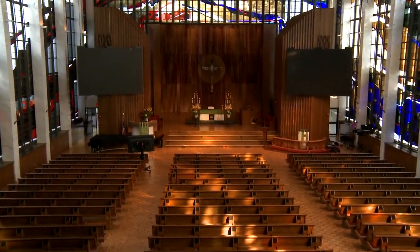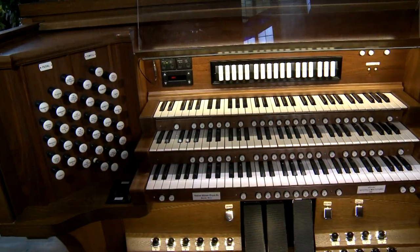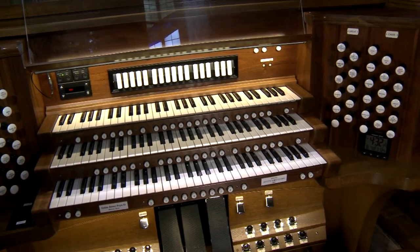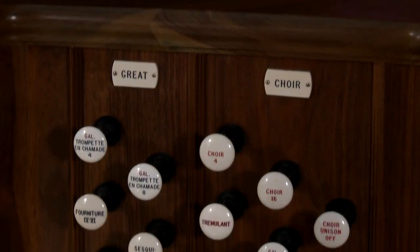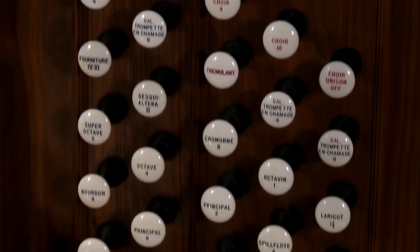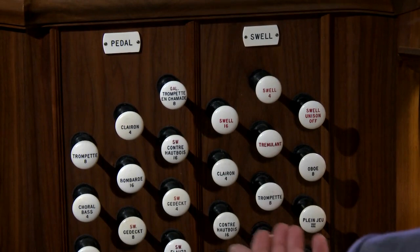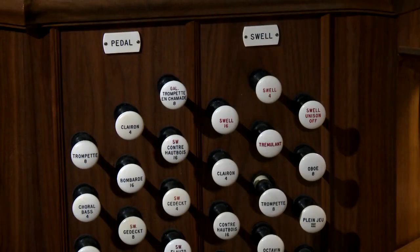Located in the front chancel of the sanctuary, the organ contains 30 voices on 33 ranks, a rank being one set of pipes with the same type of sound. Draw knobs called stops for each rank on either side of the keyboards can be pulled out to bring on a selected pipe sound, then pushed back in to have that pipe sound stop speaking.